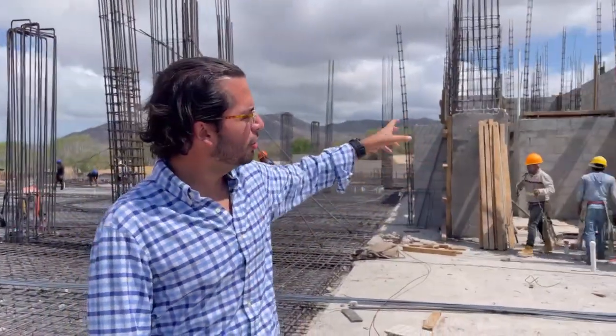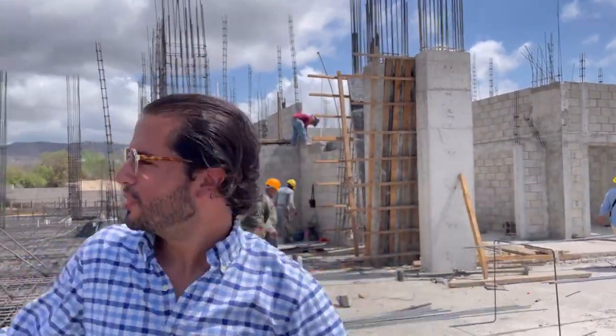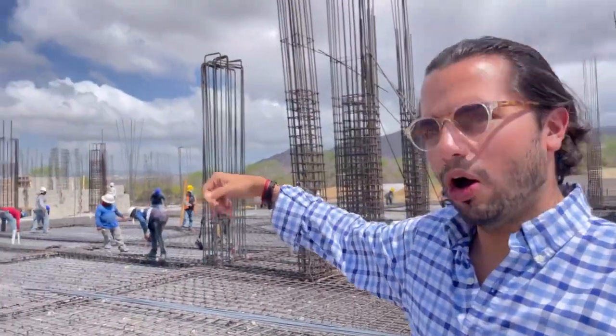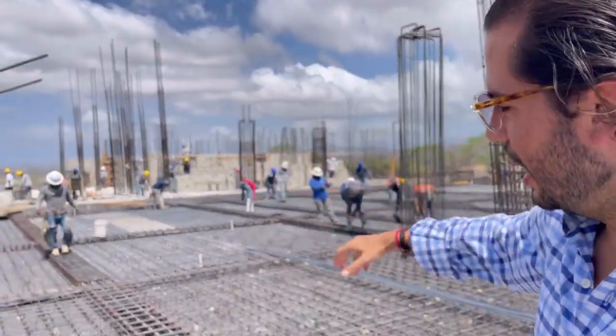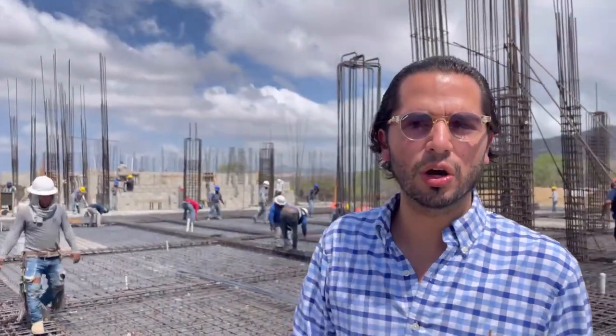I'm going to be yelling because of the noise. We are standing here at Portanovo — as you can see, we have gone vertical on the first two condos on my left side. On the right side, we are coming up with the other two condos on Building C. In 9-10 days we are going to be completely done with the first level. Between 2 and 3 weeks, you are going to see a whole different scenario here as we build the second level up.